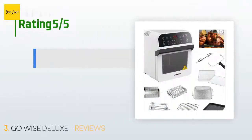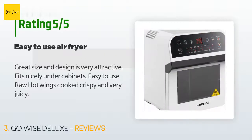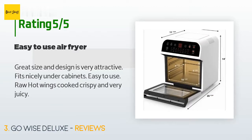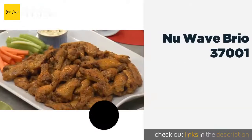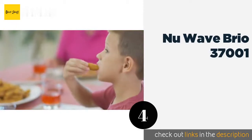The average rating of this product is 4.4 stars with more than 51 customer reviews. A customer said: 'Great size and design, very attractive, fits nicely under cabinets, easy to use. Raw hot wings cooked crispy and very juicy.'